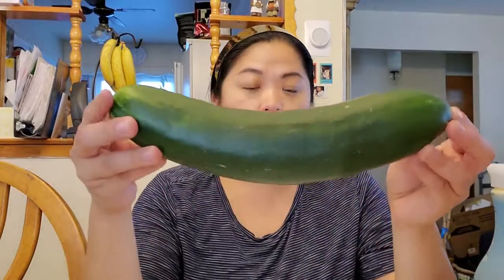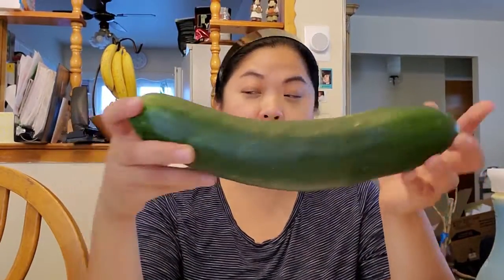And then — humongous, right? Gigantic. Look at this cucumber compared to my face — it's ginormous! I love it; it's going to make a nice salad. I've been obsessed with making the Szechuan style cucumber salad where you put a little bit of salt on top, then rice wine vinegar and sesame oil, and I like to use white pepper instead of black pepper because it's softer — it doesn't bite with the other flavors. I've been totally enjoying that, so I got some more cucumbers.